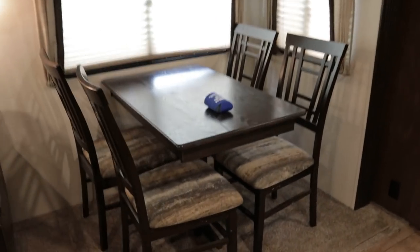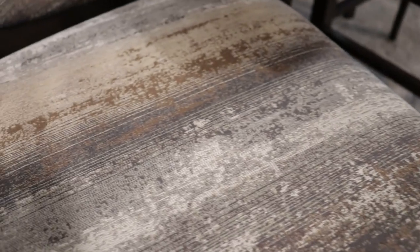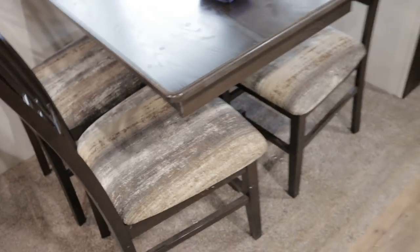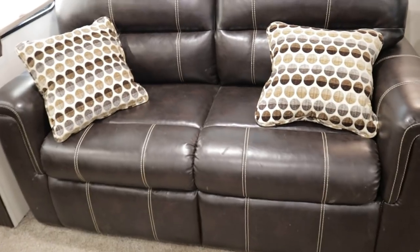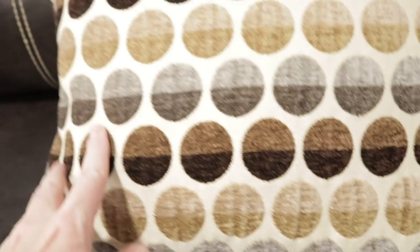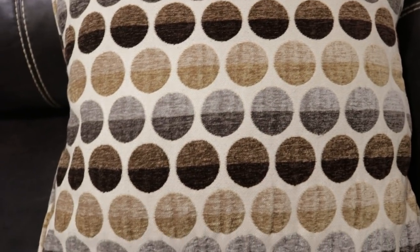The super slide accommodates a freestanding table and chairs. The colors throughout are tans, little blues, cream, and some gold. All the fabrics on the inside are in excellent condition. Also in the super slide is a jackknife sleeper sofa in ultra leather or leatherette finish — again, excellent condition.